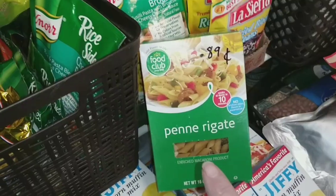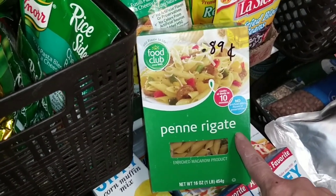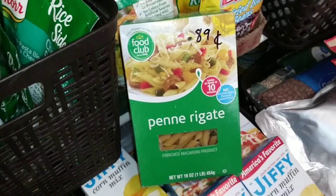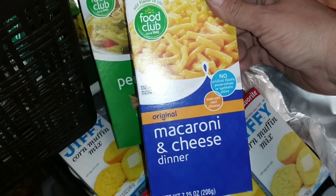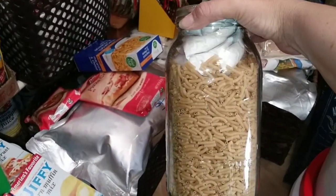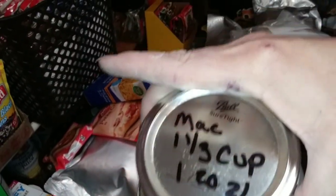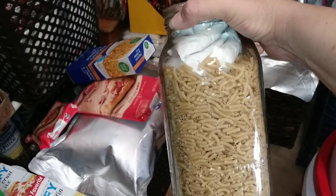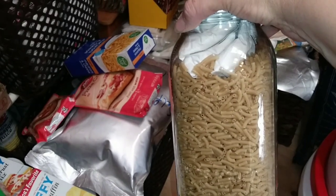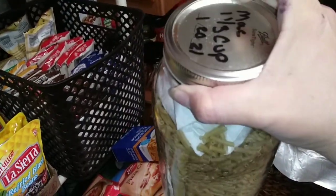I brought this box out specifically because I had marked the price on it: we paid 89 cents for one pound of pasta. Pasta is generally super cheap and easy to store. Another great thing to stock up on is macaroni and cheese — remember the other day we got three boxes for a dollar? One way I like to package it is in a mason jar. This jar has five boxes of macaroni and cheese in it, with all the powdered cheese pouches on top. I've measured out that one and one-third cups of macaroni is all you need per box to make it.